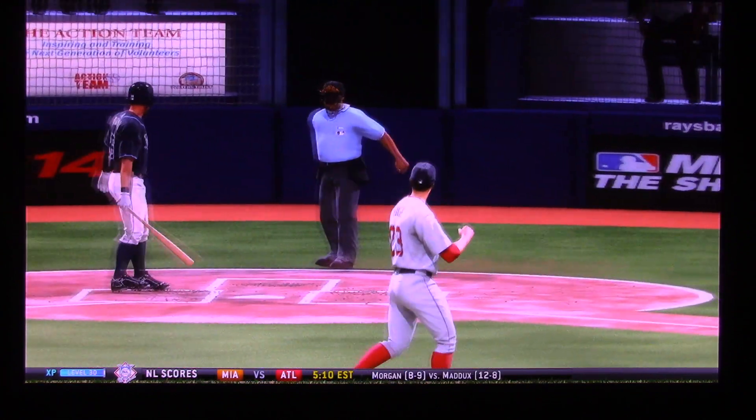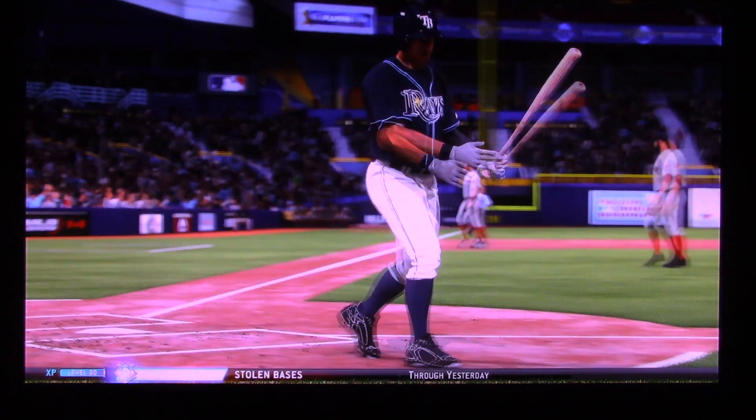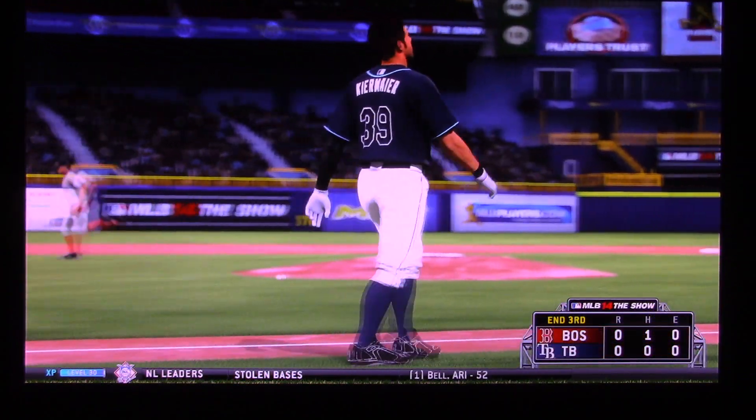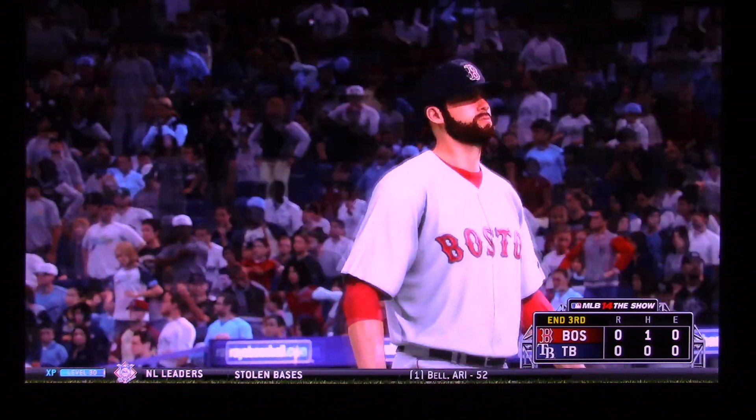He struck him out — his seventh strikeout of the ballgame — and that ends the inning. Rays go in order. We'll head to the fourth, still scoreless.